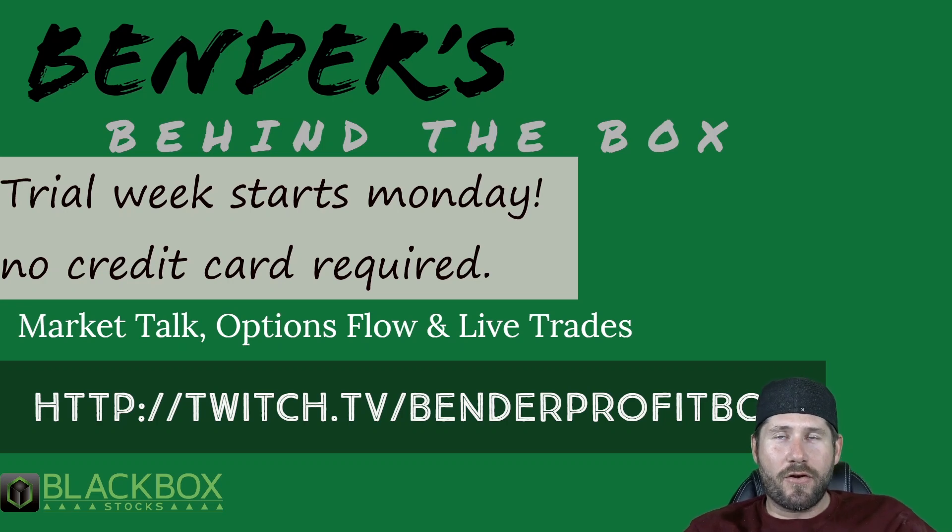What's up everybody? This is Bender with another edition of Behind the Box. This is going to be a very short episode, only because I want to talk about a new feature in Blackbox that I'm super excited about. What is this feature that I speak of? Well, let me show you.